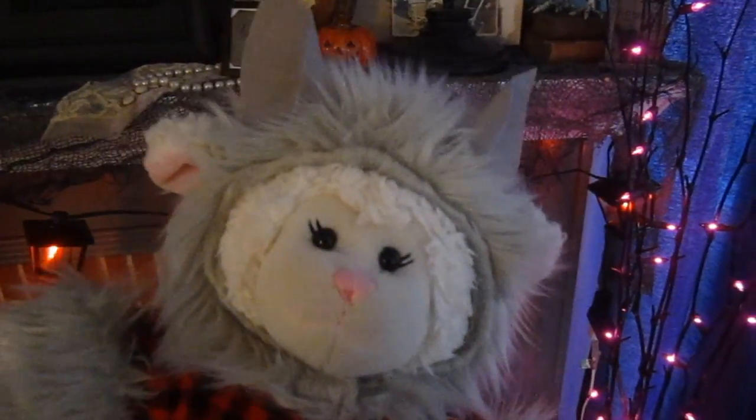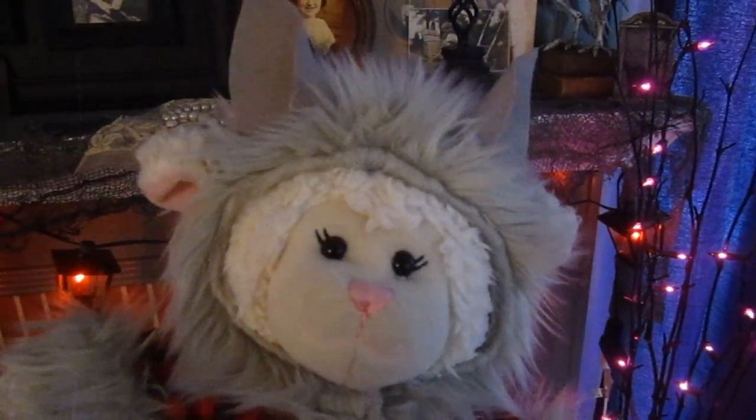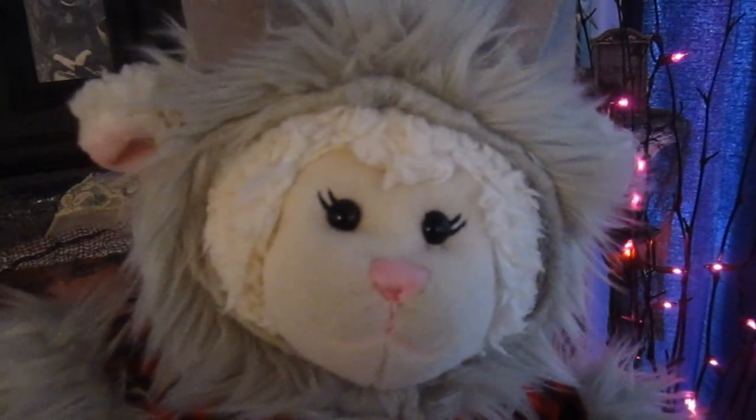Hi everybody, Lambie here and welcome to another Halloween episode for 2015. This one I wanted to show you my Halloween costume, so let's take a closer look.